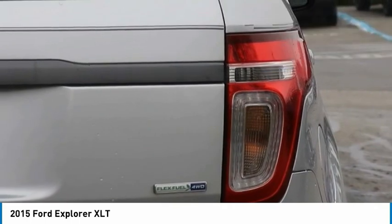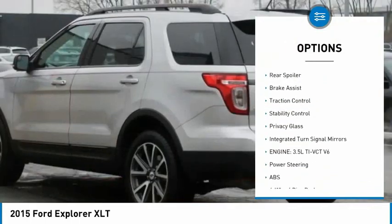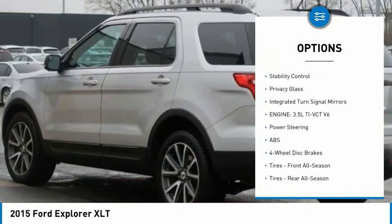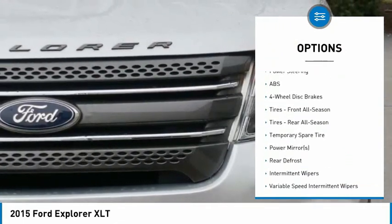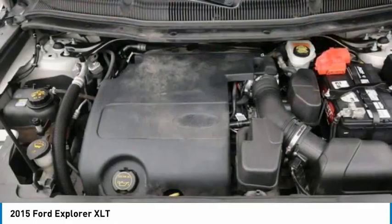Here are some of this vehicle's great options: tire pressure monitor, four-wheel drive, heated mirrors, aluminum wheels, rear spoiler, brake assist, traction control, stability control, privacy glass, and integrated turn signal mirrors.